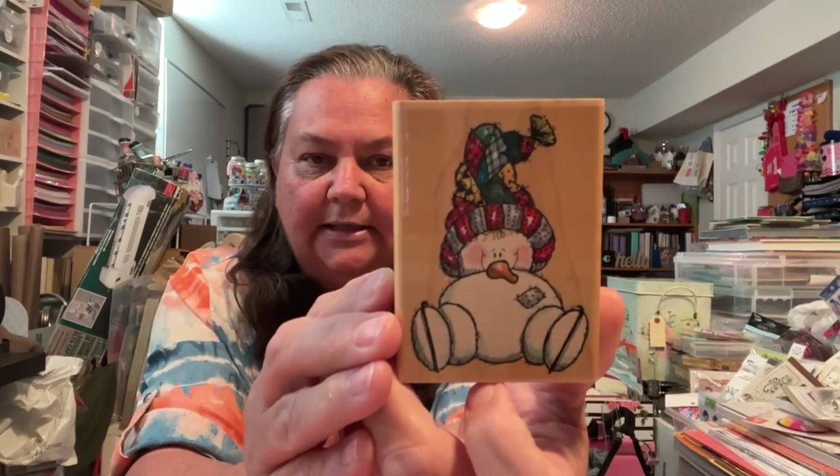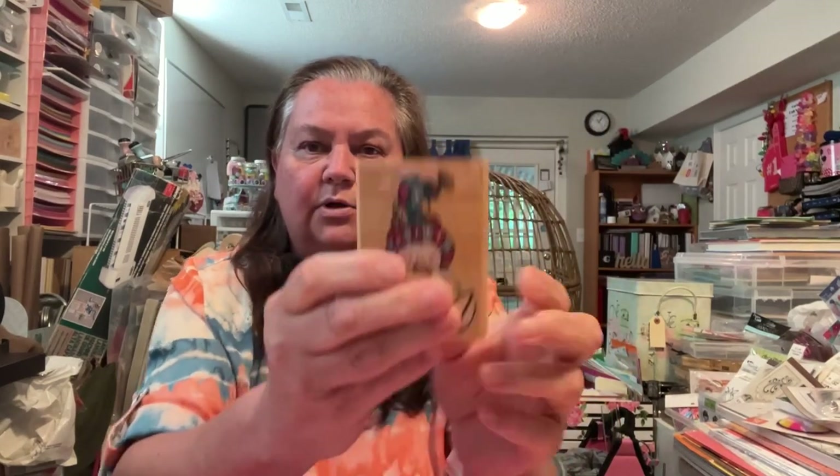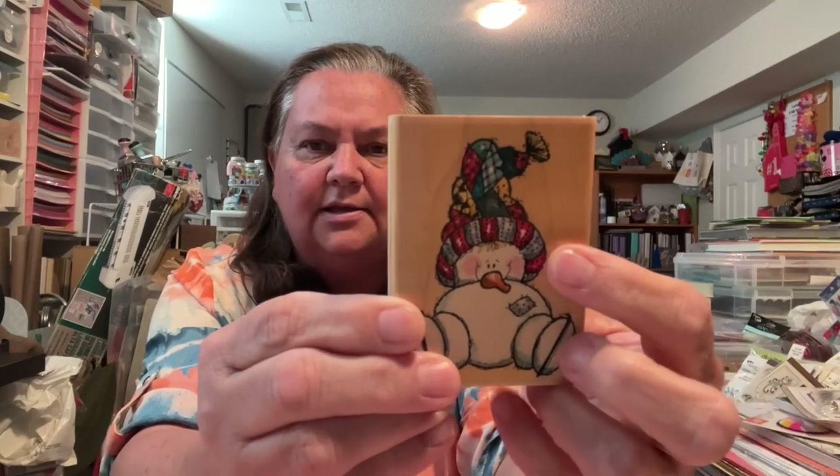Then I have another snowman right here. This one's called Snowy Skates and this is a Penny Black from 1998. You're going to recognize the Penny Black style. This one's been gently used but still in good condition. I love the patchwork and the little knitted hat. Super cute, adorable. I think that's all of the snowmen.